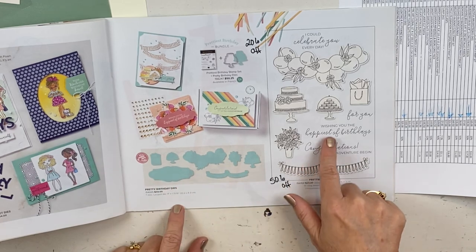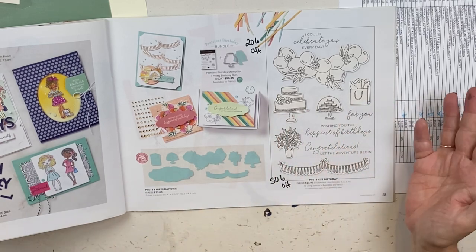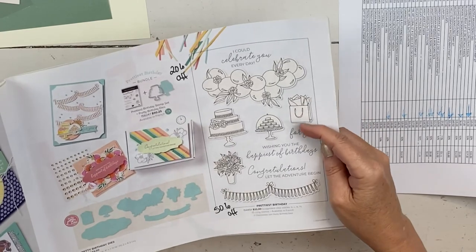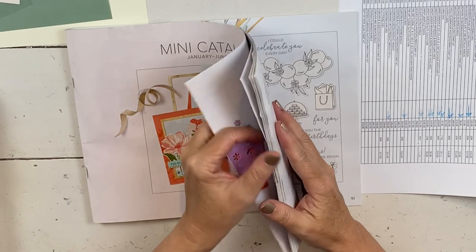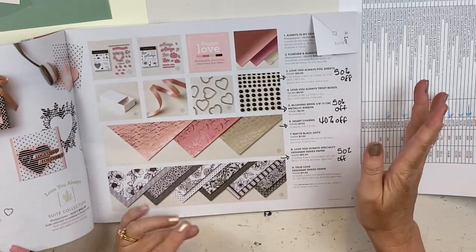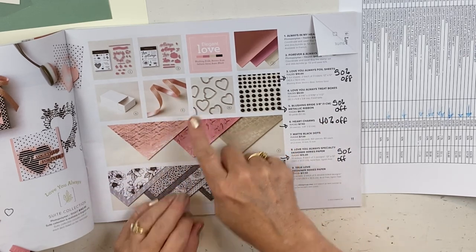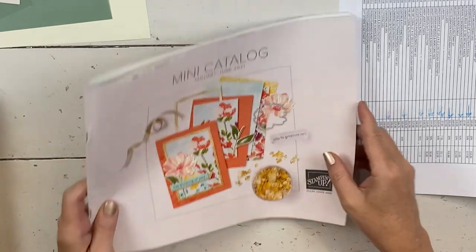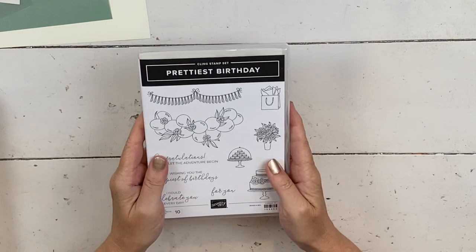It's got balloons, it's got banners, it's got roses, it's got a wedding cake, and it's got a shopping bag so you could do an adorable gift card with this. Then the other last chance item I'm featuring is the blushing bride ribbon, and it's half off. So for $3 you get a spool of wonderfulness — it's so very pretty and you can use it to decorate your gifts, and it will be cheaper than buying ribbon at Target because ribbon's expensive.